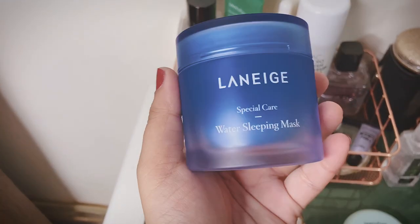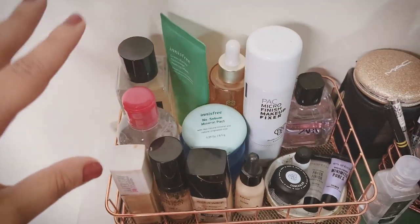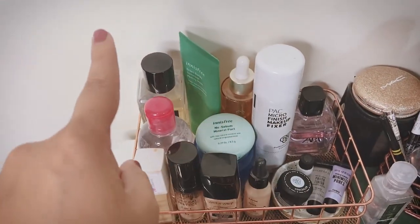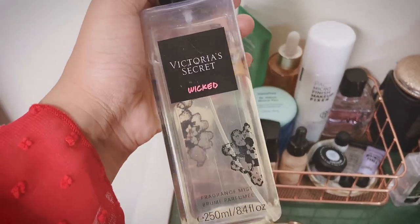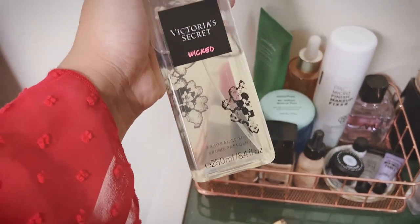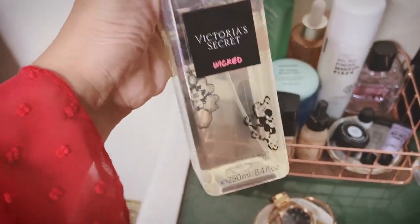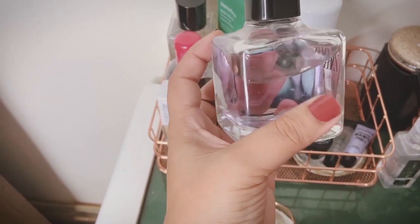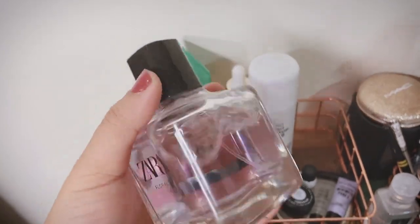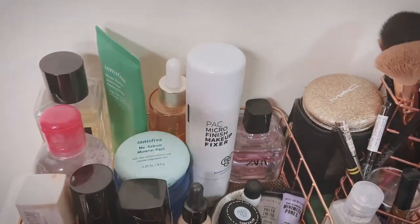Then I have the Laneige Special Care Water Sleeping Mask which I use at night — it's so hydrating. For sprays and perfumes, I wanted to keep my perfume collection here but I don't have that many, so I have my two current favourites: Victoria's Secret Wicked — a very sweet vanilla fruity scent — and Zara Floral which has a lavender scent and a really cute bottle. It looks luxurious on the shelf.